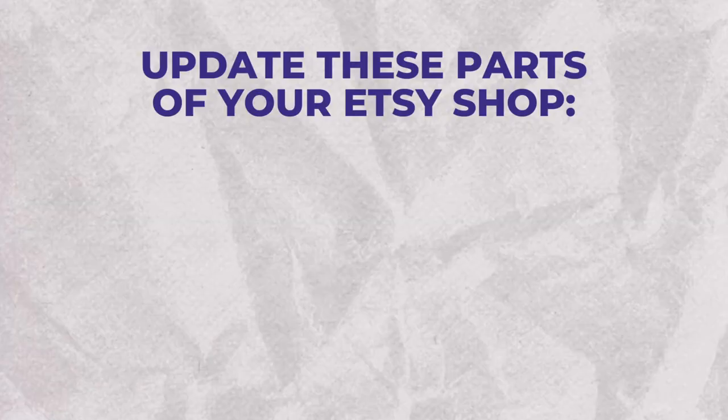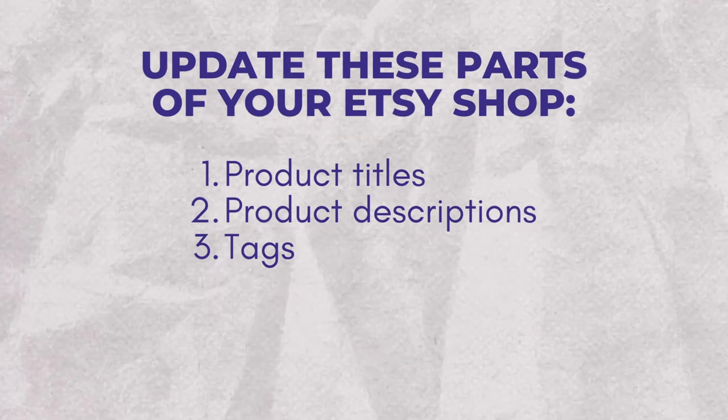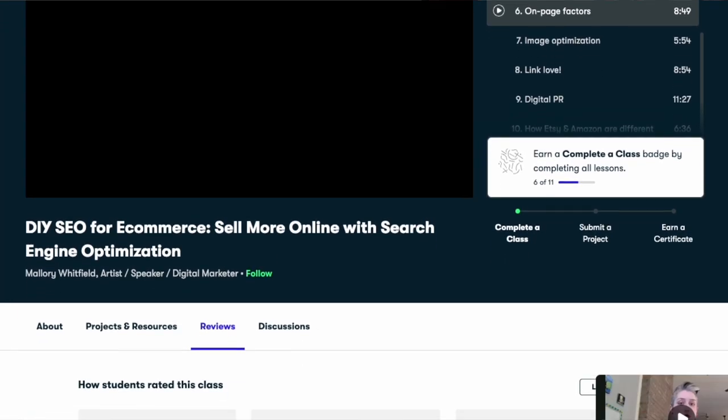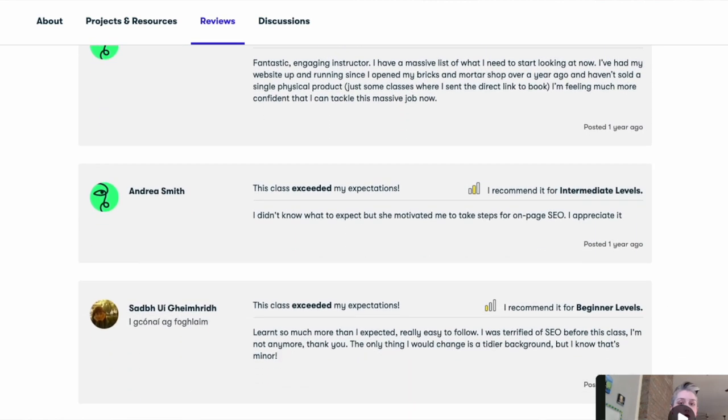To quickly recap, the six parts of your Etsy shop that you should be optimizing for search engines are your product titles, your product descriptions, your tags, your shop sections, your shop title, and your shop description. If you're just getting started selling online and all of this SEO stuff feels really overwhelming and confusing, don't worry. I have a class on Skillshare called DIY SEO for e-commerce where I break everything down and make it really simple and easy to understand. I'll leave a link below in the description if you want to check it out.